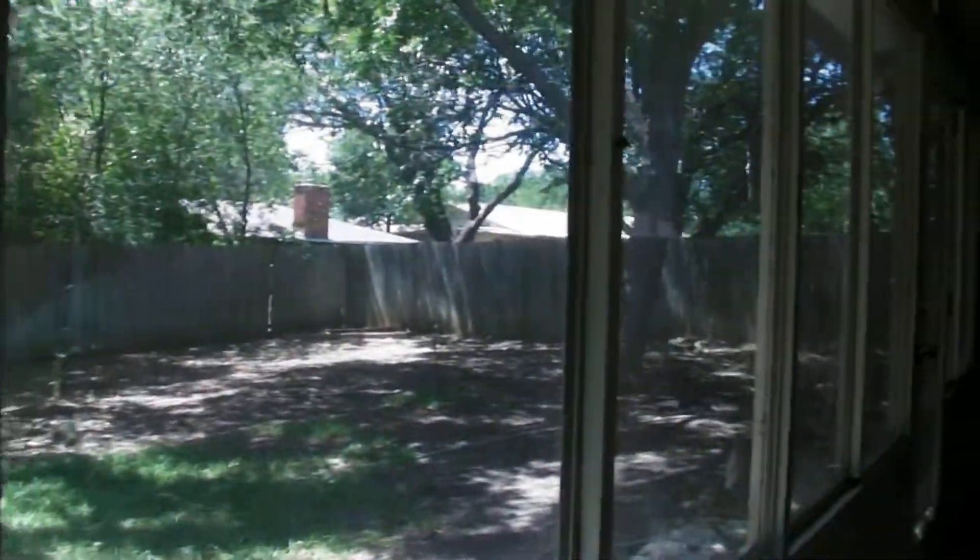I forgot to show you the backyard, so let me run out here real quick. You can kind of see it through the windows here — it's a good-sized backyard, with plenty of room to toss the ball around or just have a leisure sit.